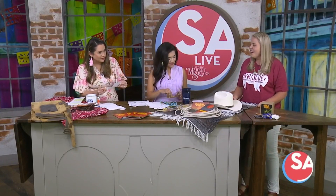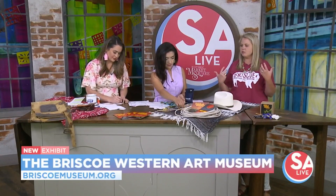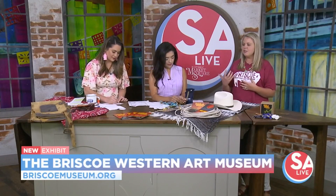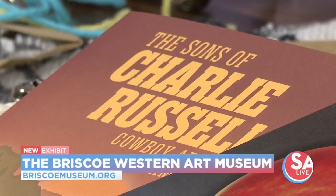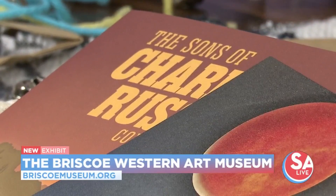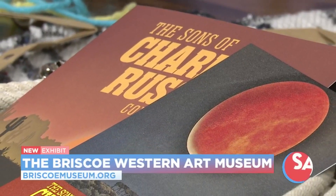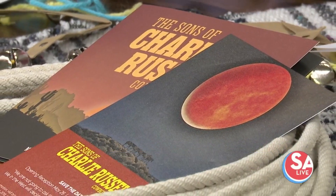I'm excited to see the Frederick Remington pieces, the Charlie Russell pieces — some of those really traditional artists that you know and love. But then also the Sons of Charlie Russell, the Cowboy Artists of America, are really neat. This piece by Red Moon I'm really excited to see in person — it's really beautiful. There are over 70 works, so it's something that everyone would really enjoy.